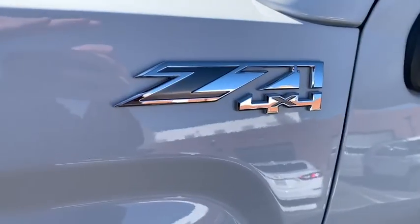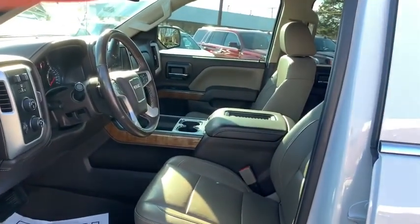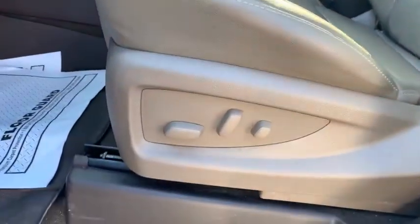Stability control, remote engine start, steering wheel audio controls, power steering, floor mats, four-wheel drive, cruise control, anti-theft security system, universal garage door opener.